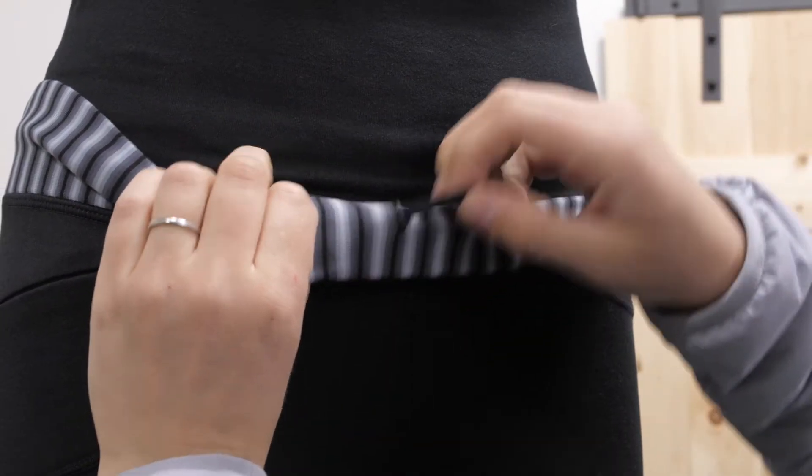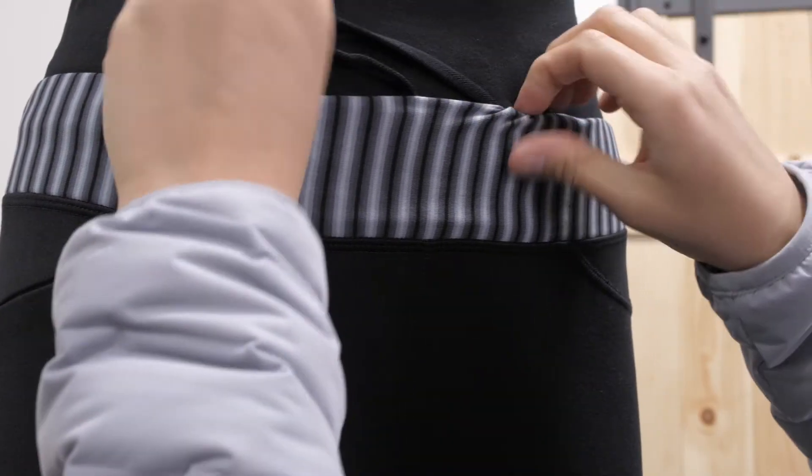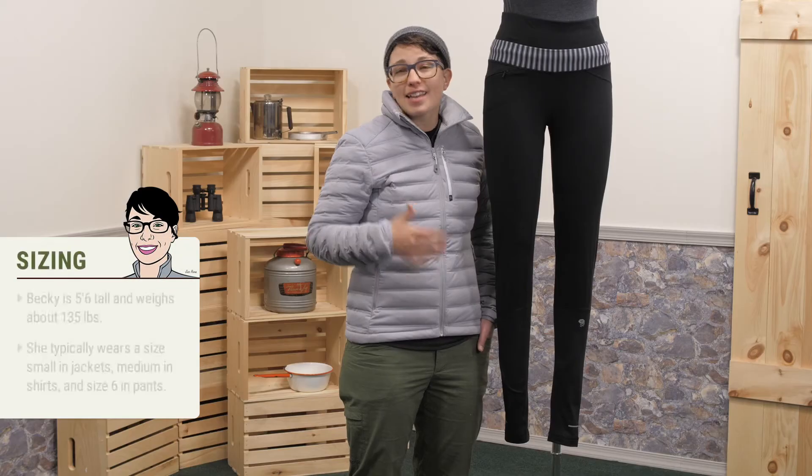The double waistband is pretty unique. You cinch down this lower cord around your hips and the top part goes up towards your waist. It makes the tights fit well, it seals out drafts, and it is really flattering.